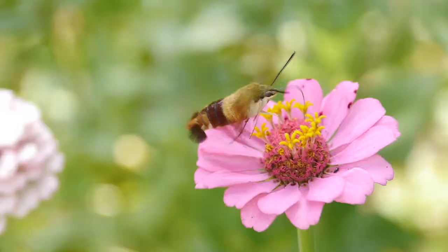It doesn't have a beak — it has this long thin proboscis that it uses to reach deep down into the flowers to get the nectar. What a beautiful creature.